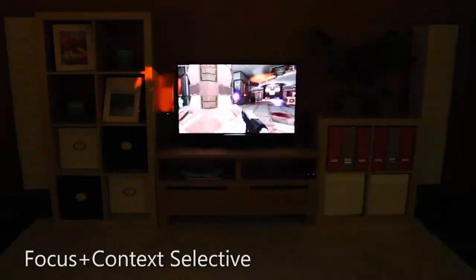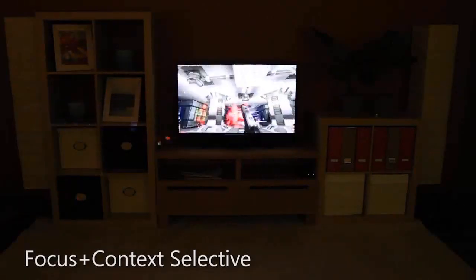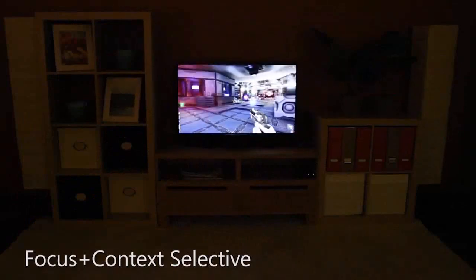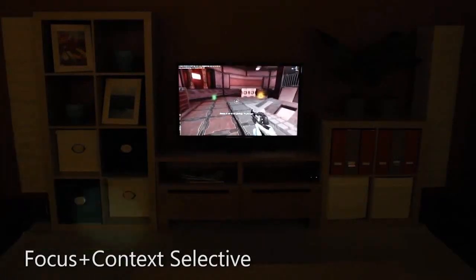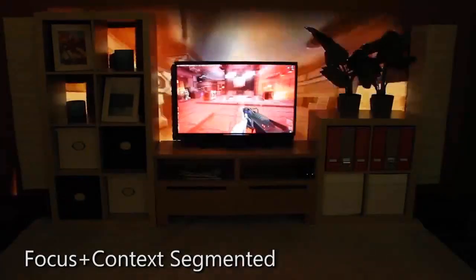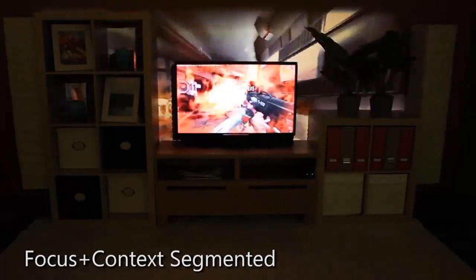With Focus plus Context selective, only certain game elements escape the television. For instance, with a first-person shooter, we can bleed only weapons fire or explosions out of the television. We can also display markers representing other characters or key items in the game. The room furniture can be used to mask out some areas, making it appear that the game is being played beyond the wall of the room.